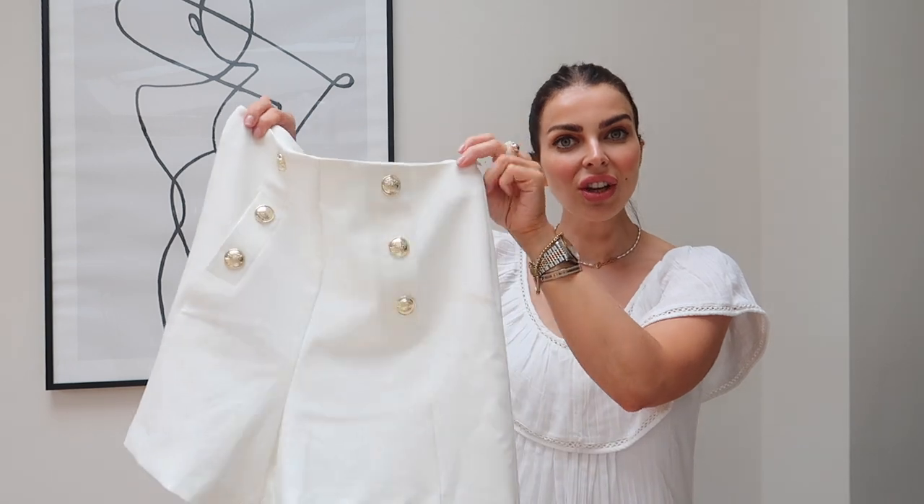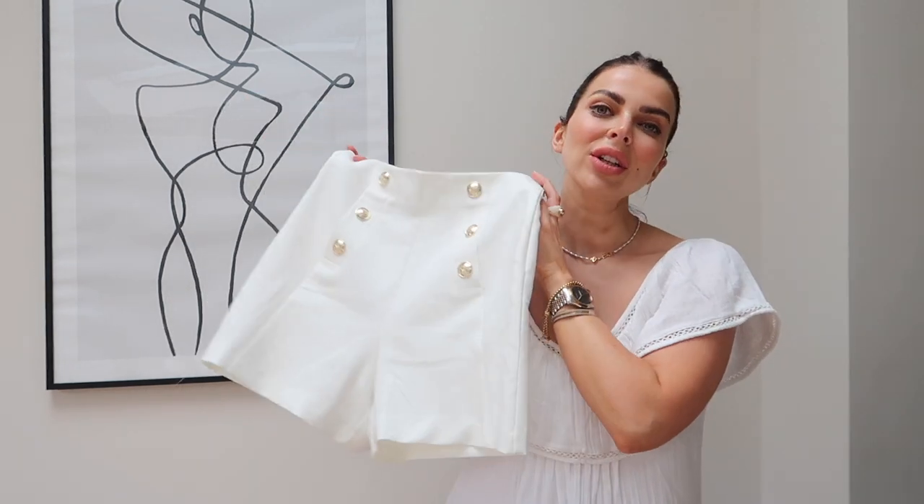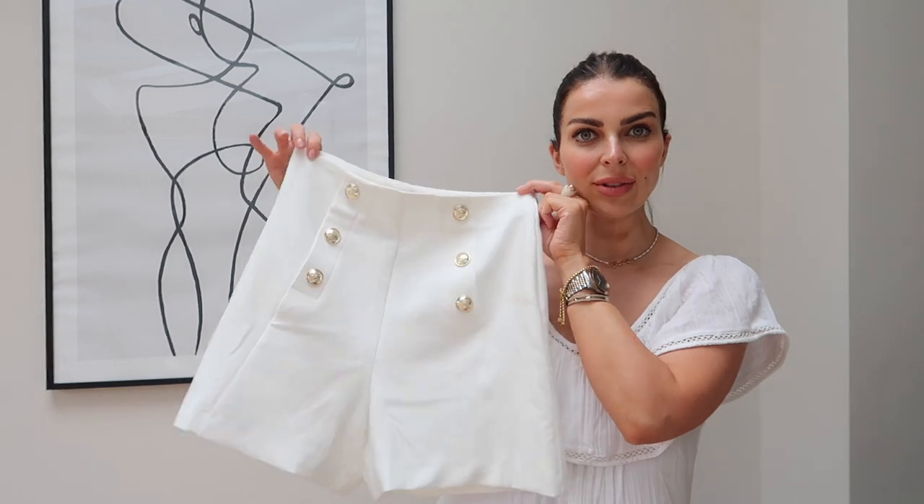These would look really nice with just a nice oversized shirt or a little t-shirt, and you could definitely dress them up with heels. I also styled them in a little workwear smart casual outfit.